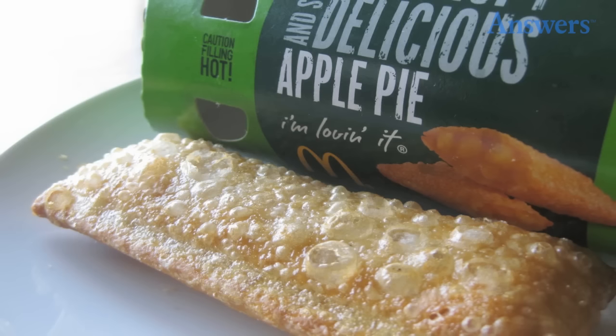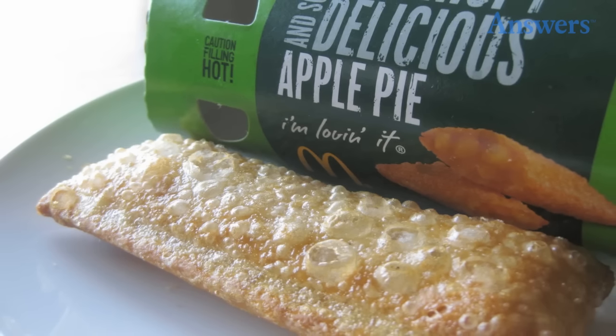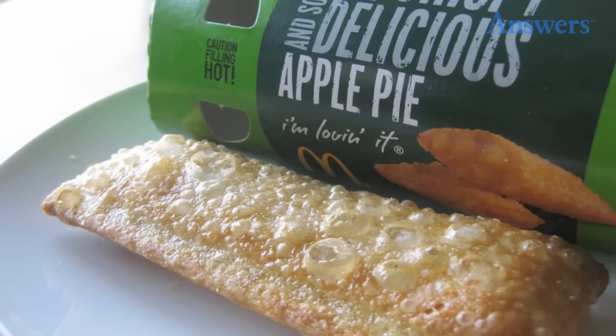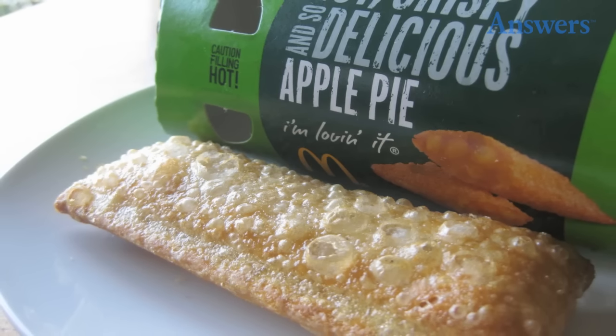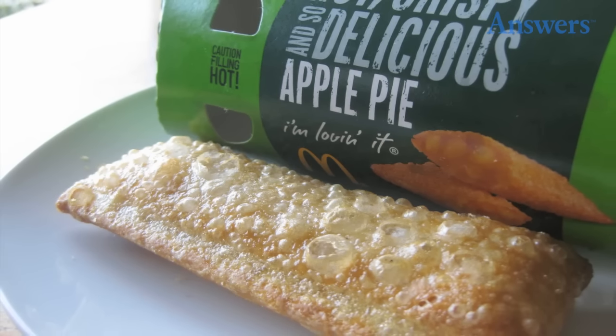McDonald's Fried Apple Pie: McDonald's still has apple pie on the menu, but it is a far cry from the version it served from 1968 to 1992. The original fried version was a blend of crispy pie crust and apple filling so hot the box came with a warning label. To improve the nutritional value of its menu items, the company switched to baked pies.